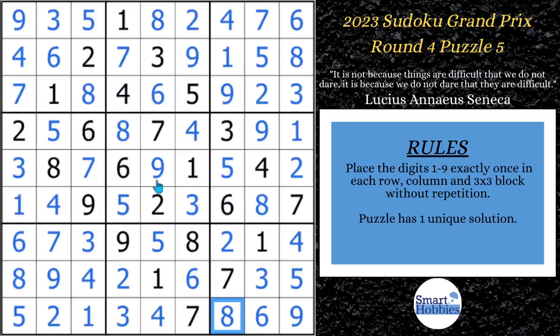Hidden pairs didn't come up much in this puzzle, but they appear often. Check out this video to learn more about spotting and solving them in championship puzzles. Thank you so much for watching.